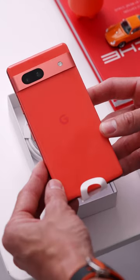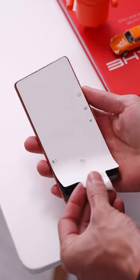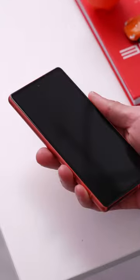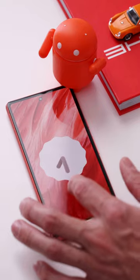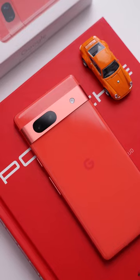Here's the brand new Google Pixel 7a in this dope color, Coral. It's the best of the bunch and retails for $499. It's an entry-level slash budget phone, and if you can live with some of the compromises like the 1080p display, 90 hertz, and a two-camera system,